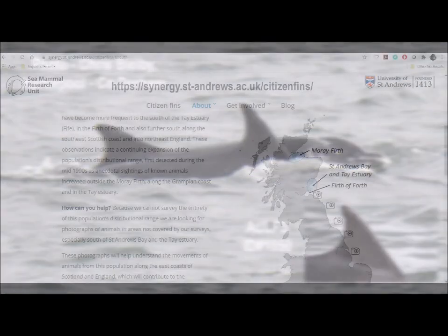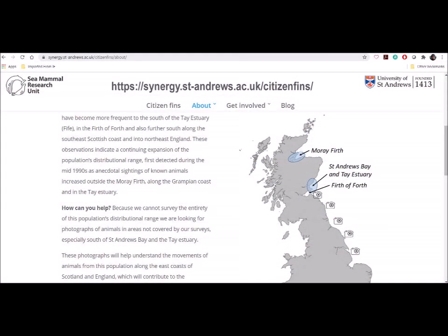Friends and colleagues at St Andrews University have started a new citizen science project, asking members of the public to share sightings and photographs of dolphins down the coast. It will give us an even better picture of what's happening to this population of dolphins that we love so much. If you can help out in any way with the project, then we at Whale and Dolphin Conservation, St Andrews and Aberdeen University will be very grateful.